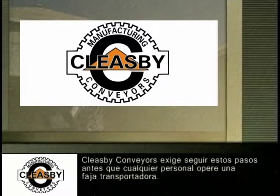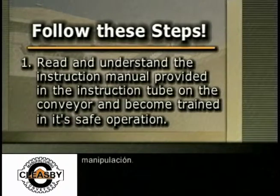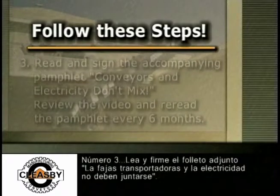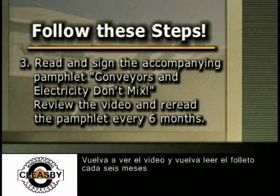Cleasby Conveyors mandates these steps be followed before any personnel operates a conveyor. Step 1: Read and understand the instruction manual provided in the instruction tube on the conveyor and become trained in its safe operation. Step 2: View this video entirely. Step 3: Read and sign the accompanying pamphlet, Conveyors and Electricity Don't Mix, and review the video and re-read the pamphlet every six months.